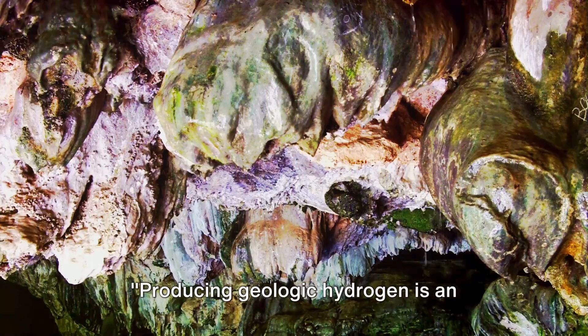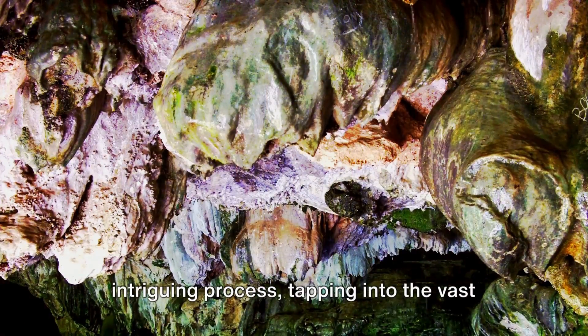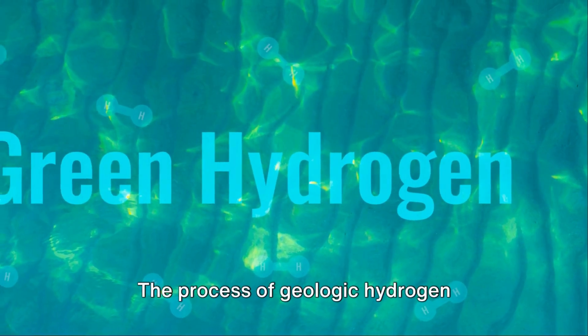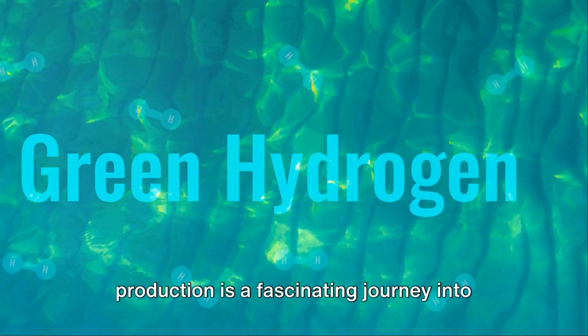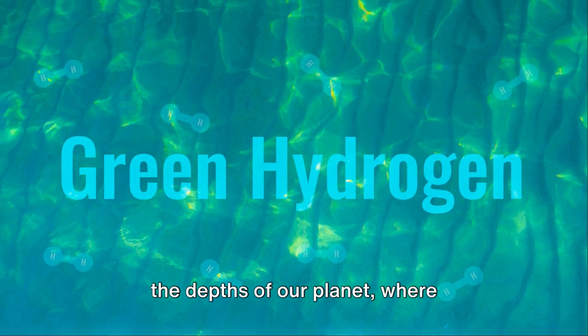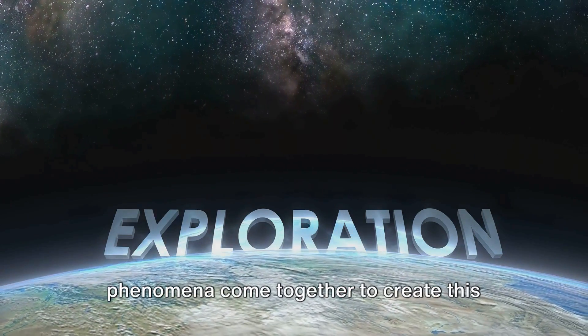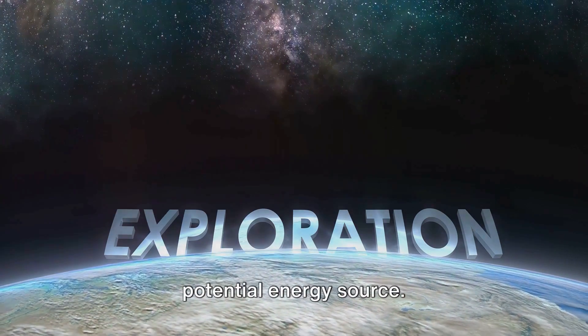Producing geologic hydrogen is an intriguing process, tapping into the vast reservoirs beneath Earth's surface. The process of geologic hydrogen production is a fascinating journey into the depths of our planet, where mineral-rich formations and geological phenomena come together to create this potential energy source.